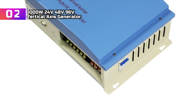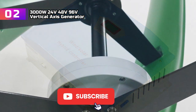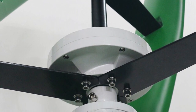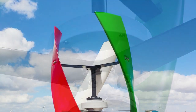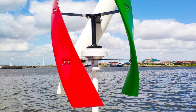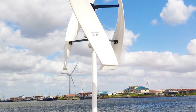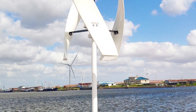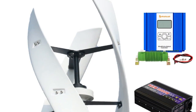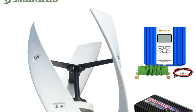Product number 2: 3000W 24V/48V/96V Vertical Axis Generator. I recently invested in the 3000W wind turbine for my off-grid home, and it has proven to be an excellent addition to my sustainable energy setup. This vertical axis generator offers multiple voltage options of 24V, 48V, and 96V, providing flexibility to adapt to different battery systems for seamless off-grid integration. The 3000W power capacity consistently generates substantial energy, meeting home power demands and even providing surplus for future use.